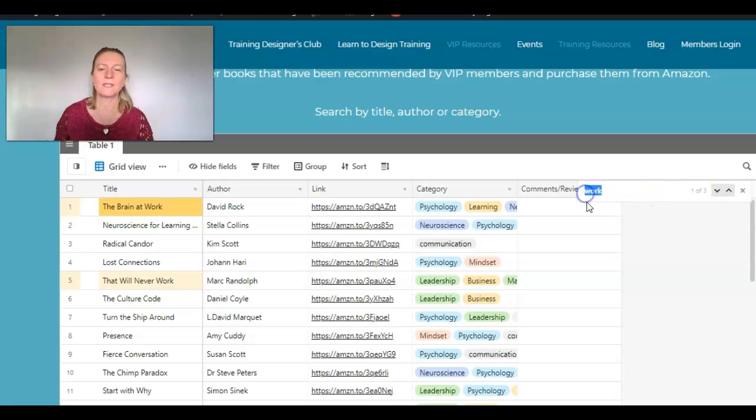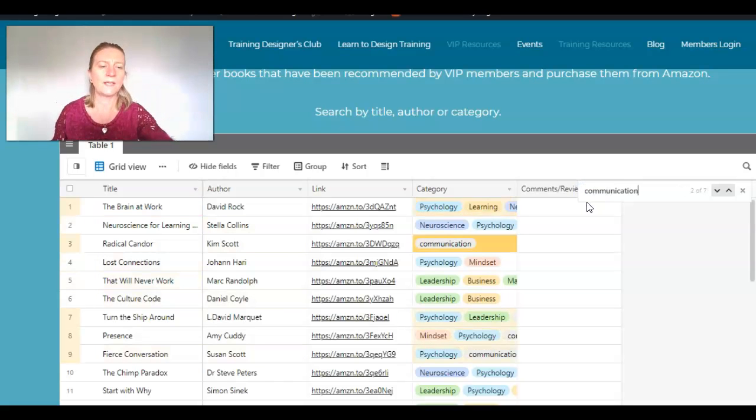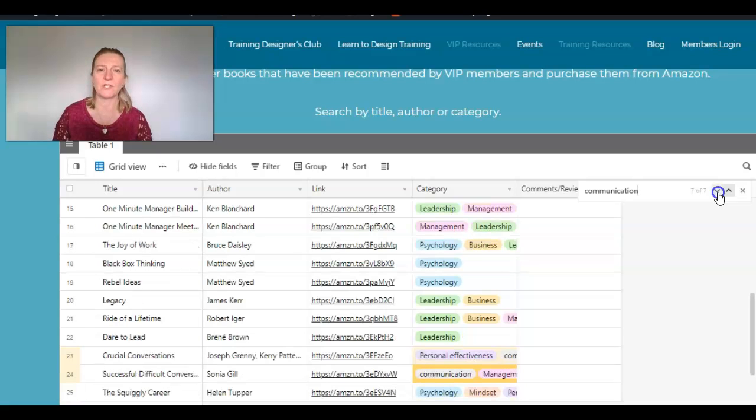Similarly, if you decide you want to look for 'communication', we hit search and there are quite a few here. This is coming up in the category now, because one of the categories is communication. If we just use this little down arrow, it will take us through the list and highlight the ones that are relevant to your search.